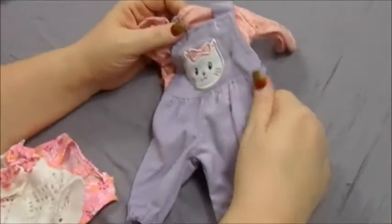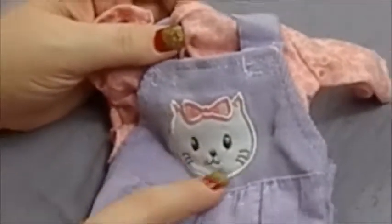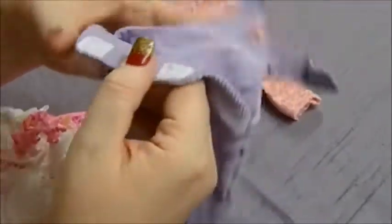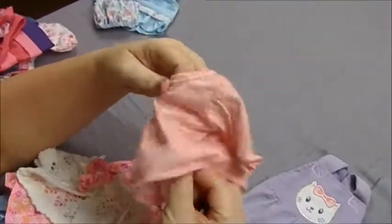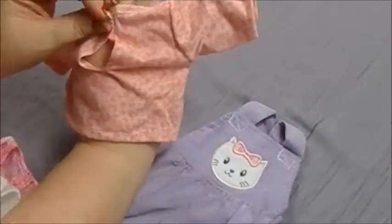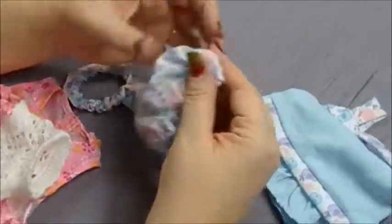Then we have a little corduroy jumpsuit with a little kitty on the front — it's kind of like a patch that's embroidered around. It has the elastic around the bottom of the legs and Velcros here, so you would just have to shimmy it up your baby doll. That is really cute — you don't see corduroy on too much stuff anymore. Then there's this little pink or peach — you guys decide — little top that looks almost like a leopard print. Does Velcro in the back to make it easy to put on your baby.